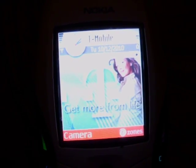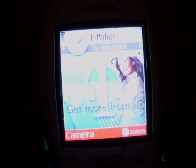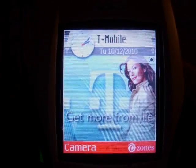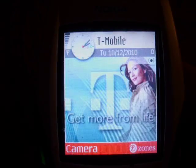So let's go ahead and send it. We get a confirmation to accept the file — say yes. The computer is sending it.